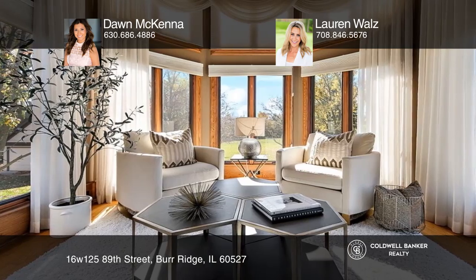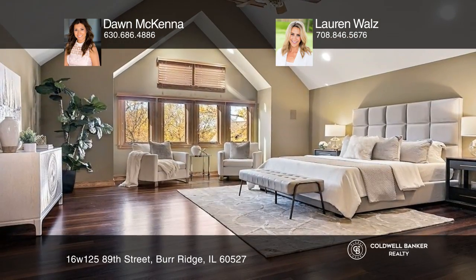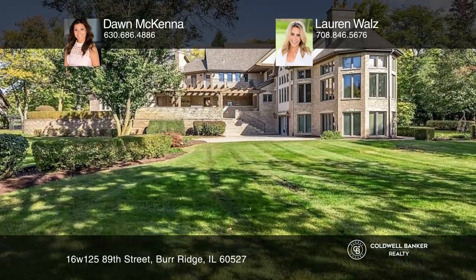Inside, you'll find high-end appliances. Outside, a covered back patio with a built-in grill and an outdoor fireplace, great for hosting guests or relaxing in the evenings.